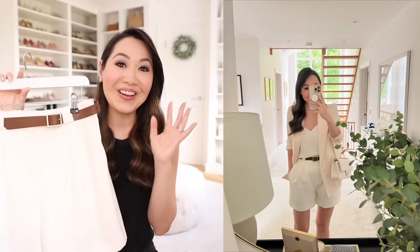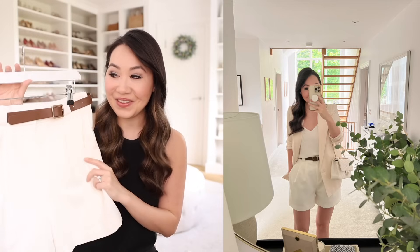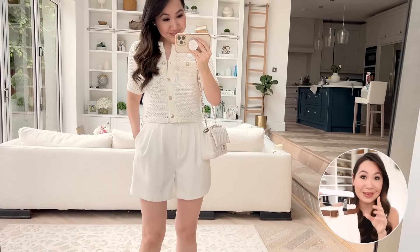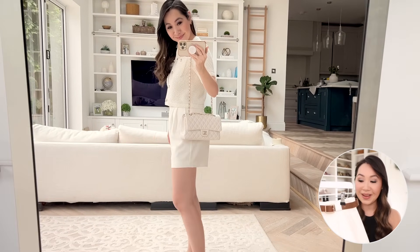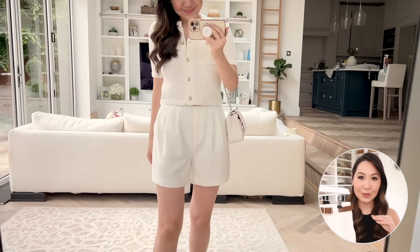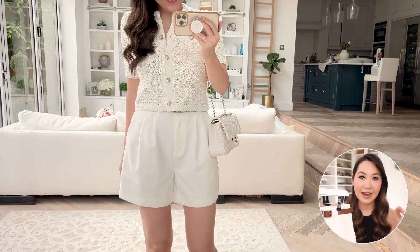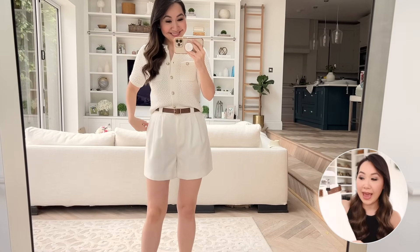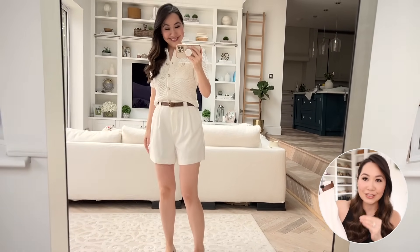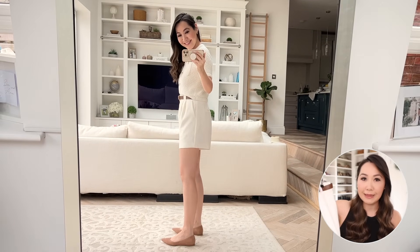First up are these absolutely fantastic shorts. I've been wearing these a lot and I cannot tell you how many questions I've been getting about them. I love these so much I actually got them in two colours — I got them in the black as well. These are just the ultimate flattering shorts. They have to be cut in a very specific way, but I feel like these are going to be universally flattering and look good on everyone because they are a little bit of a looser fit.